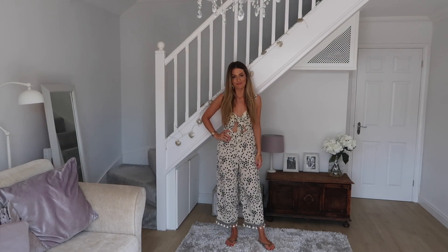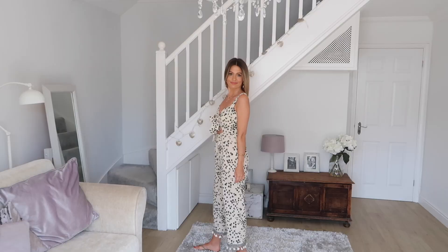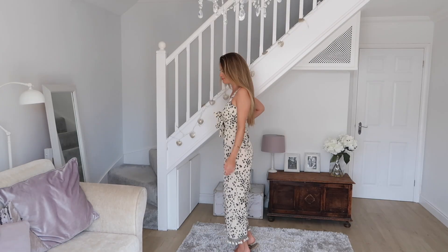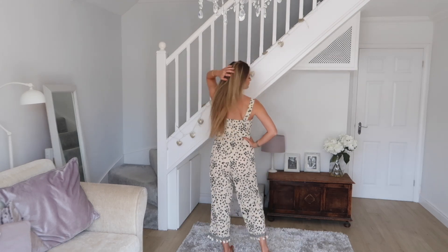This next jumpsuit is so cute and would be perfect for a lovely sunny day in England or to wear on holiday — it's just so lightweight and comfortable, it just feels like you're wearing air. The fabric is gorgeous, a creamy beige colour with a black floral design all over it. I also love the style of the top where it ties in the middle, but my favourite bit has to be the little tassels around the ankle — I just think they're really cute and finish off the jumpsuit perfectly. This one was also in the sale for £21, which is a real bargain.